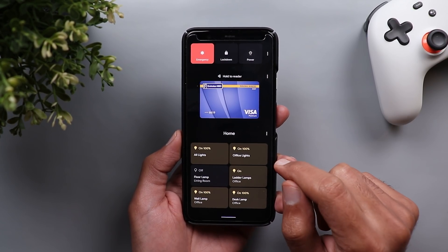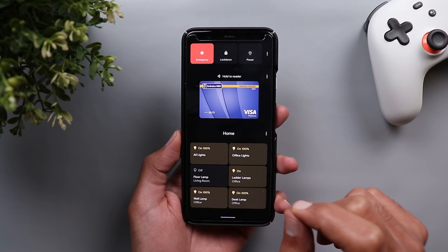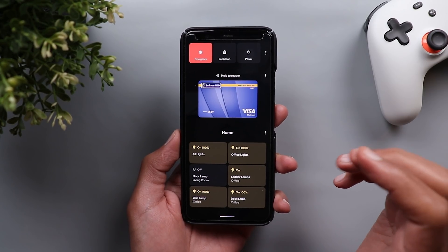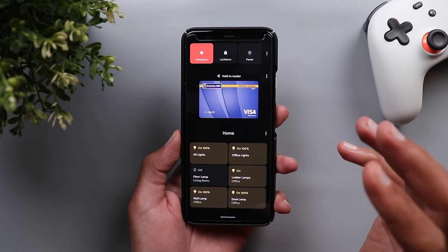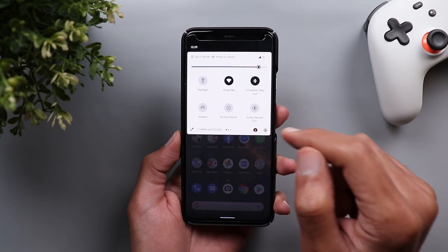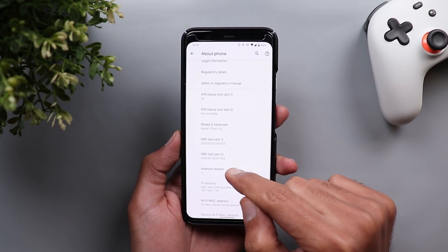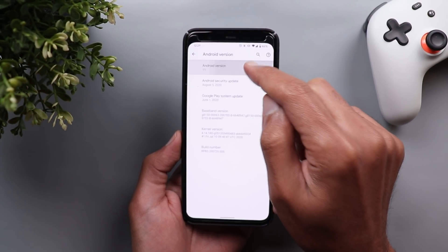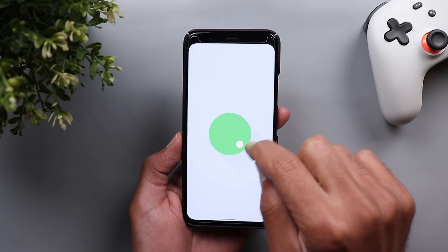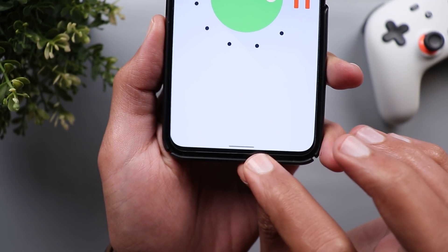In this version of Android 11 you will get a new Easter egg which is a cat that you can play with by giving it water, food, or a toy. You can add the controls for this cat in your home controls. To activate this feature, first go to Settings, then About Phone, then scroll to Android Version and tap on it a few times until you get the Android 11 logo. Move it three times and it will give you the number 11 with a small cat emoji.